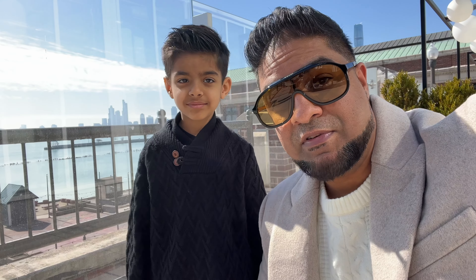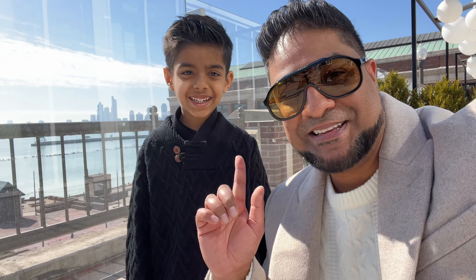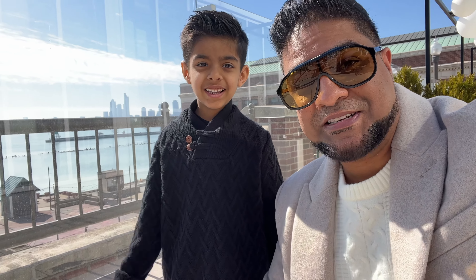Well, there you folks have it — Sable at Navy Pier. If you guys have any questions about this place, ask down below. Other than that, thanks for watching, guys. Bye-bye!